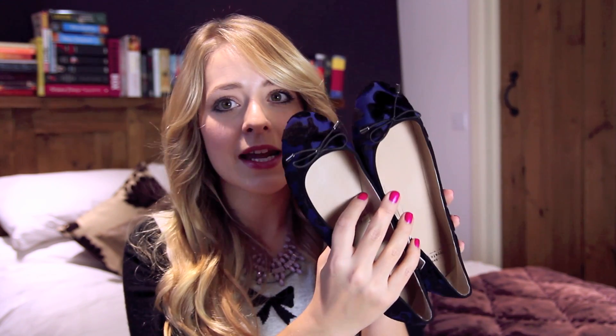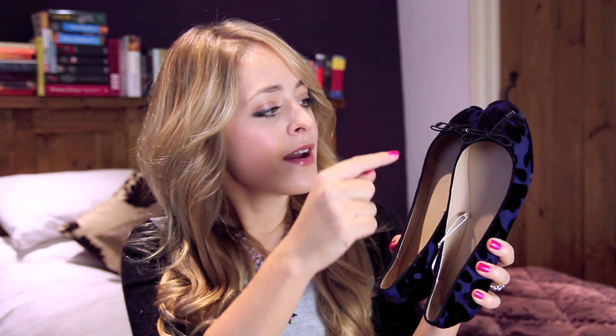I also found some shoes in Zara — I don't often buy Zara shoes, but I picked up these ones. They are a really pretty kind of royal blue ballet shoe with a really nice cut. That's why I went for these ones, because they're actually very low at the front, which is something that French Sole often do — and French Sole ballet pumps are about £80 or something ridiculous.